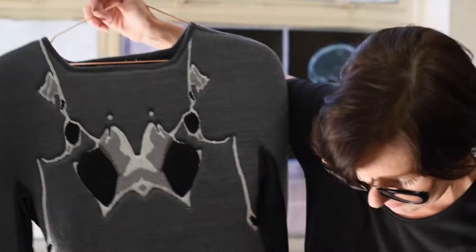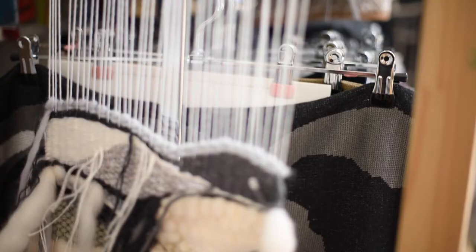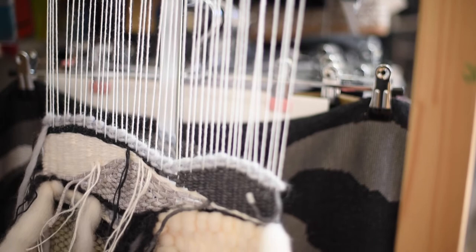I was a radiographer in the NHS for nearly two decades. So my personal journey is sort of at the crossroads of science and fashion.